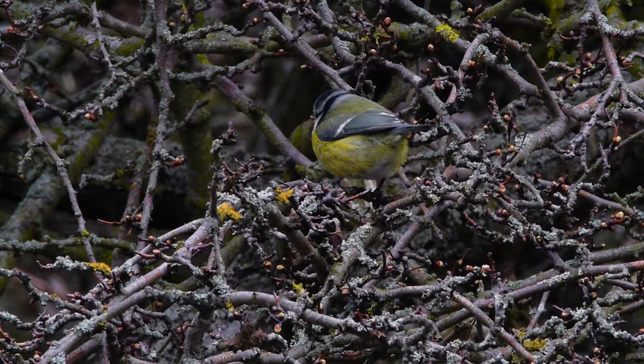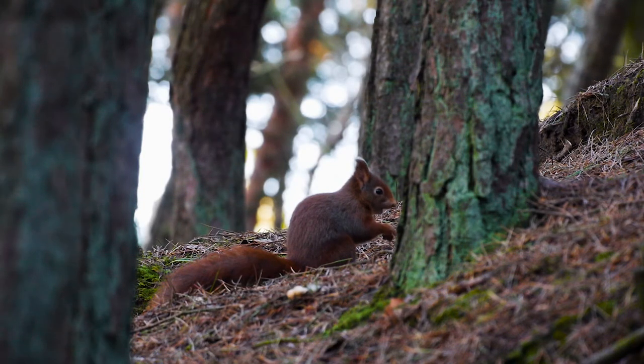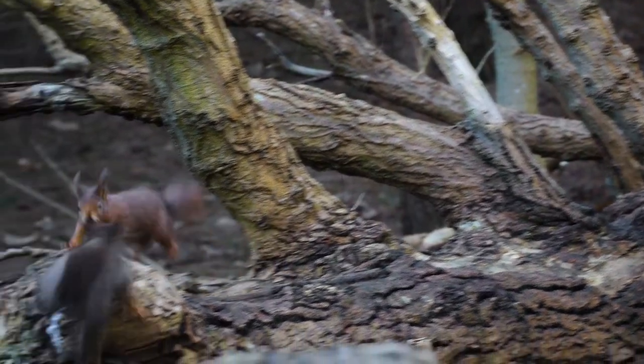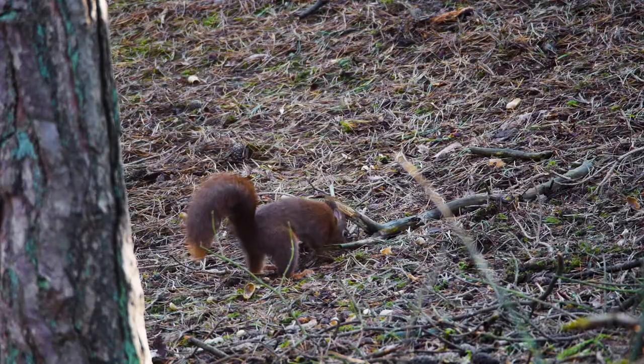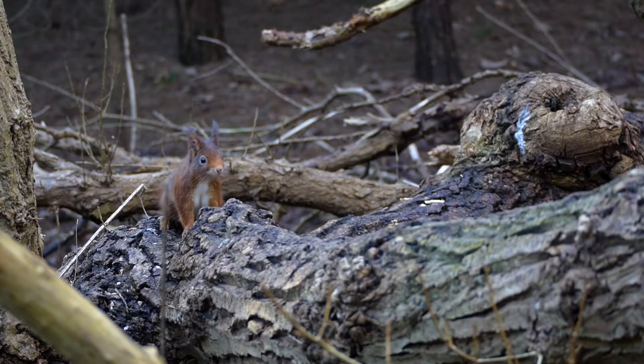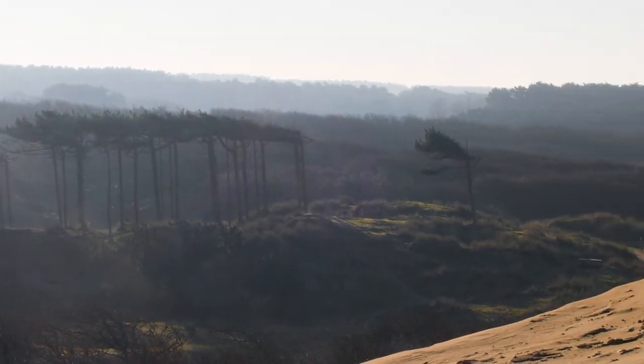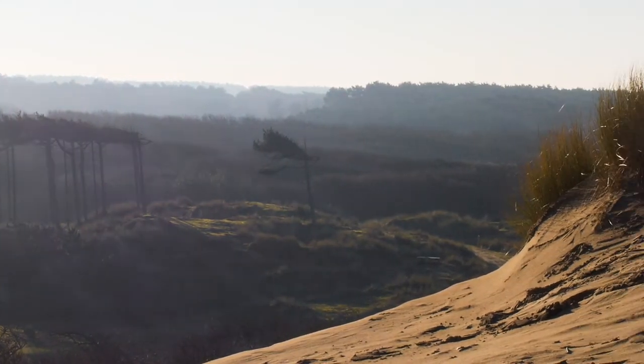New research from the University of Liverpool indicates that some of the reds may be fighting back. Blood samples from 10 squirrels contained antibodies that might suggest an emerging resistance to the squirrel pox virus. More research is needed, but this appears to be encouraging news for the future of the species.